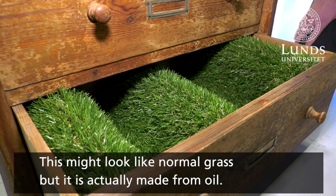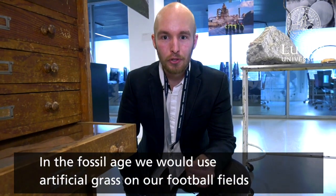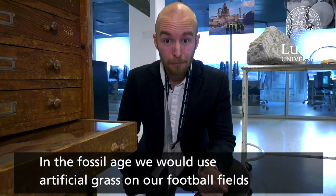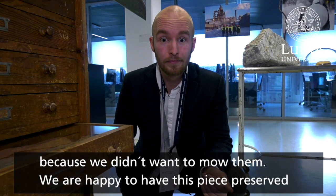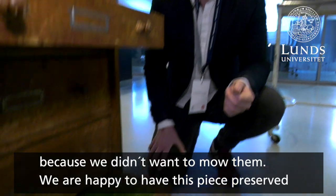This might look like normal grass, but it's actually made from oil. In the fossil age, we would use artificial grass on our football fields because we didn't want to mow them. So we're very happy to have this preserved right here in the exhibition.